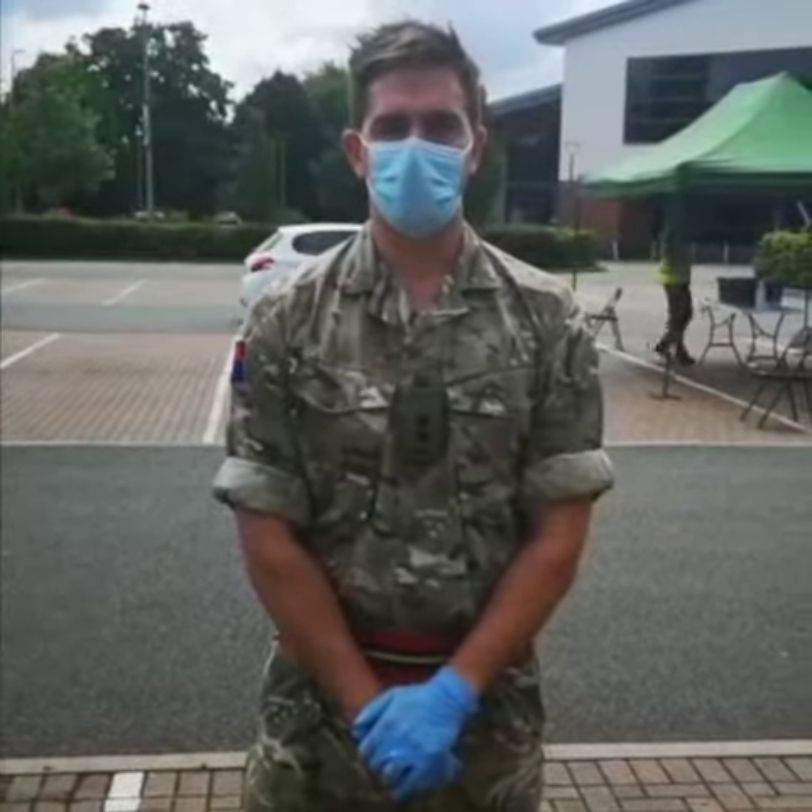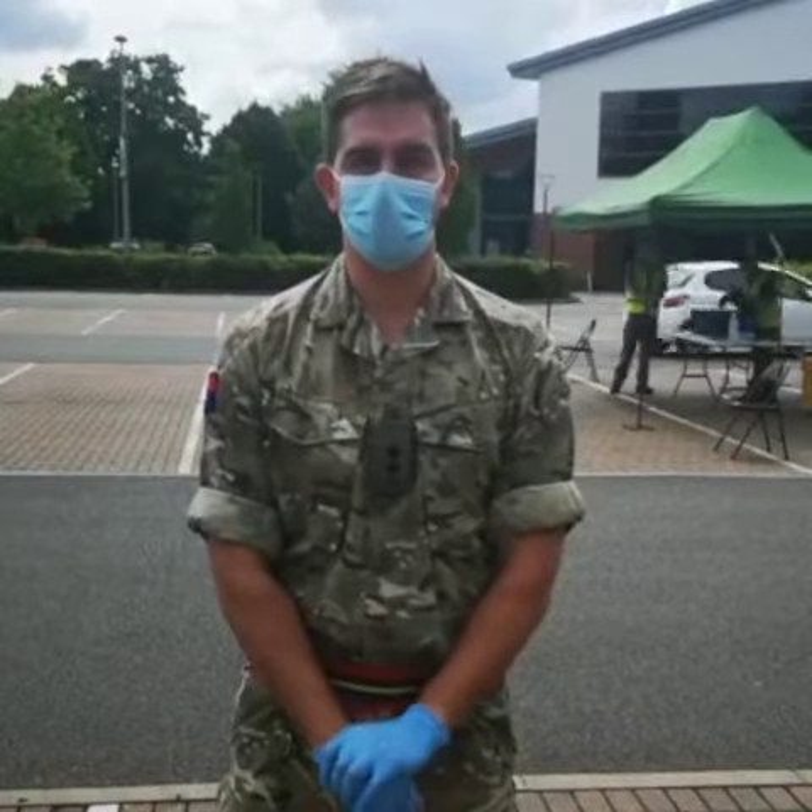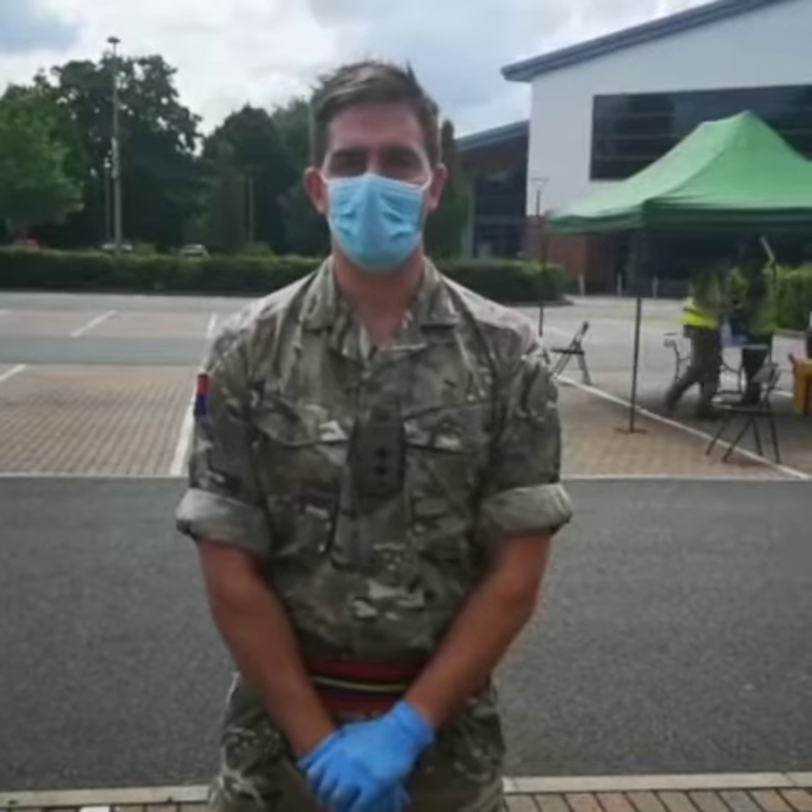I'm Lieutenant Ollie Yellen from 260 Regiment Royal Artillery. I'm here today in the Queen's Jubilee Leisure Centre in Rugby conducting mobile testing for coronavirus.